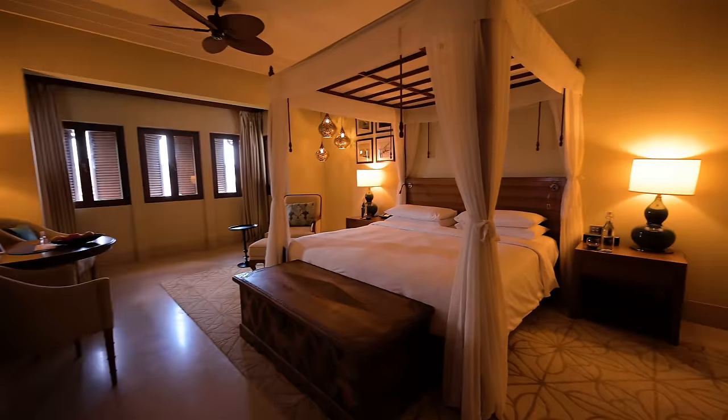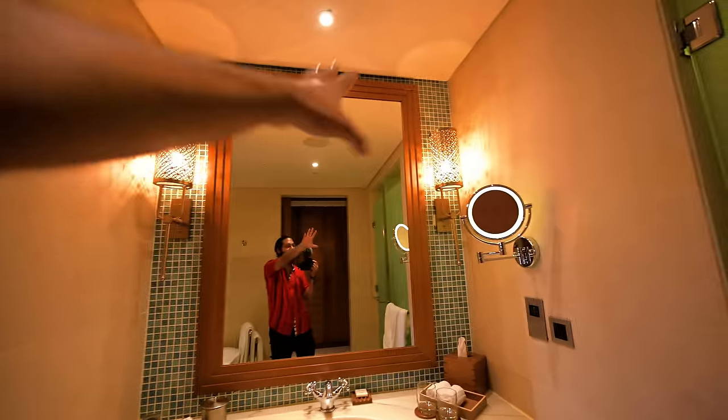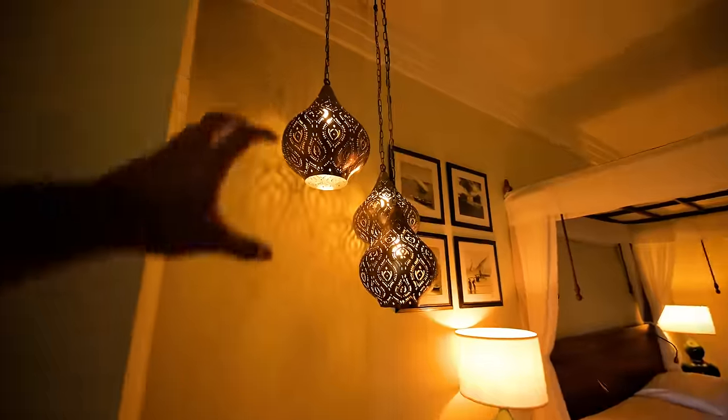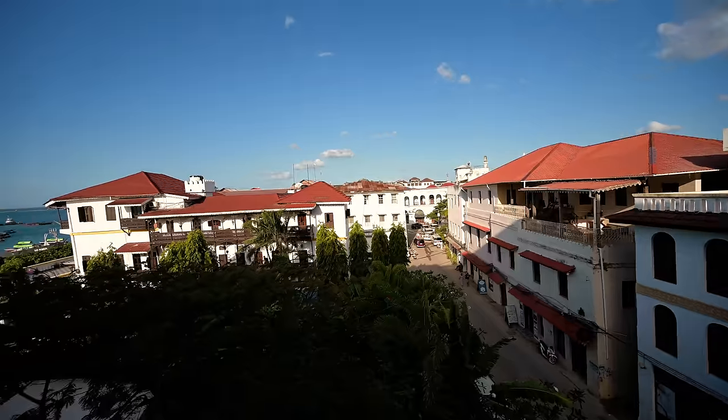Oh my god — look at that! The bathroom setup is just so nice; this bathtub is so cool because it opens up to the bedroom. These lamps have that Swahili-Arabic vibe. During my time in Tanzania I noticed that not a lot of hotels are using glass bottles, which made it difficult every time I wanted water because of the plastic waste — but not here, they have glass bottles. And right outside this window is the rest of Stone Town.